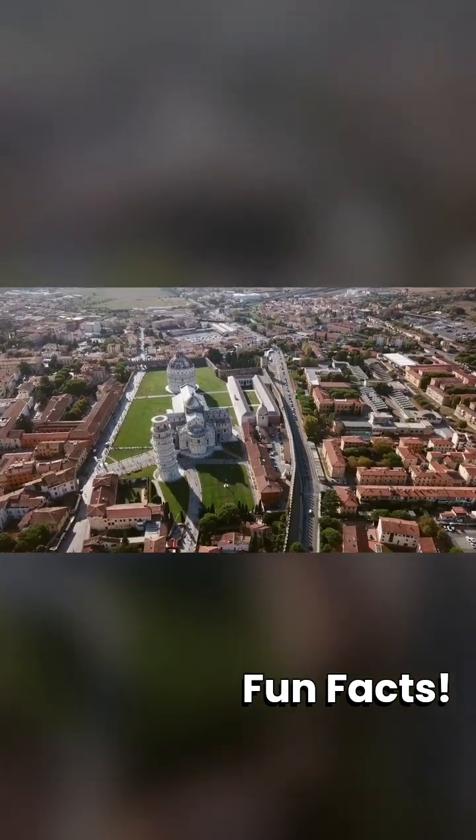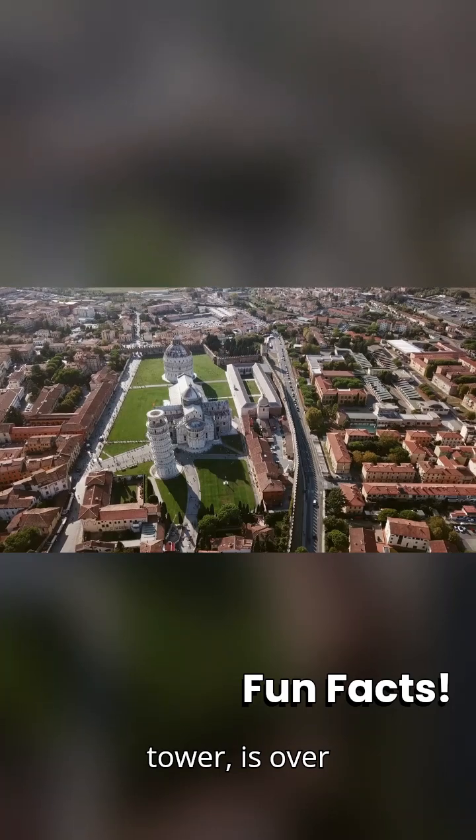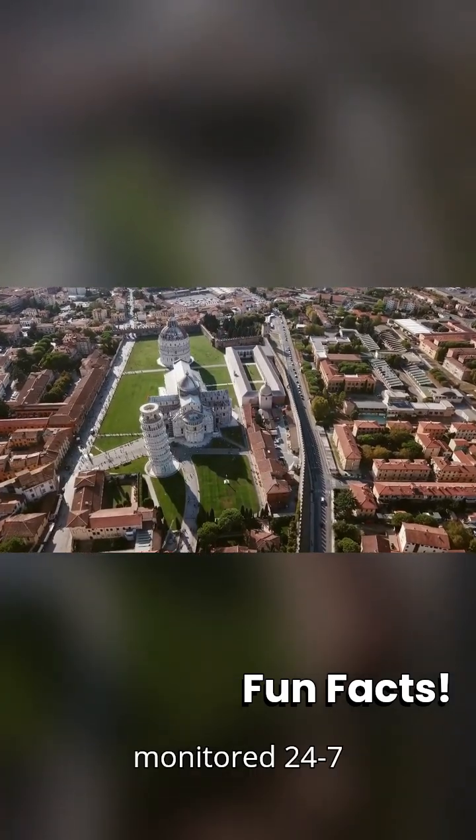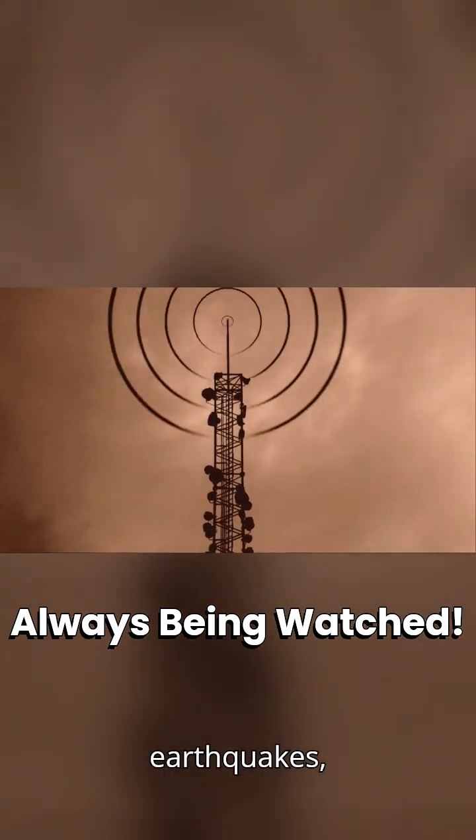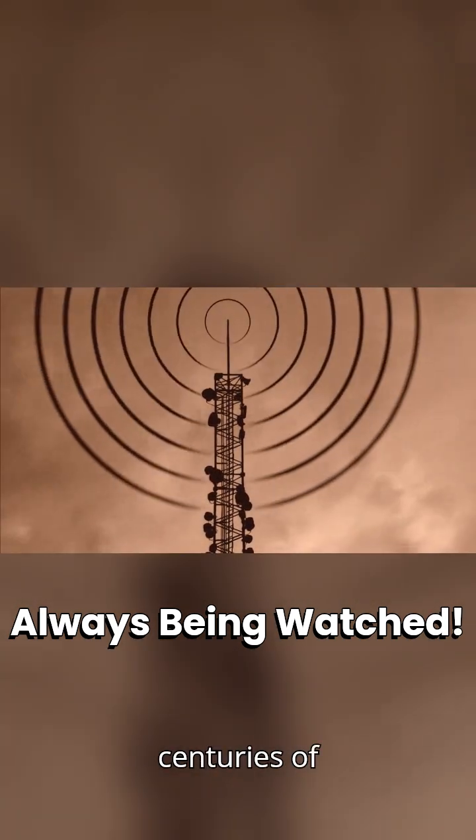Did you know? The top of the tower is over 4 meters off center. It's monitored 24/7 with sensors, and it survived earthquakes, wars, and centuries of tourists.